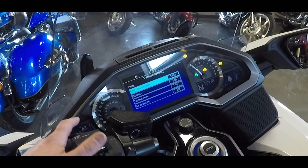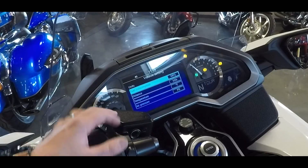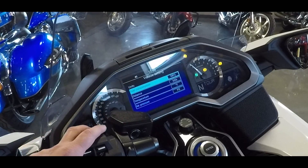Under units, this is going to tell you your fuel consumption, how many miles you're getting, distance, and temperature outside. You're also going to be able to see your tire pressure on here as well.